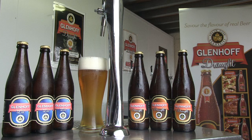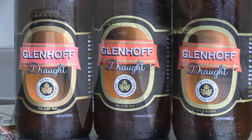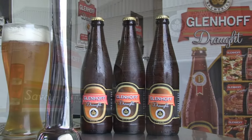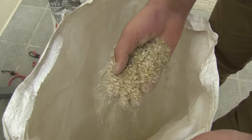Glenhoff is South Cape Breweries' own product and is available in two variants: Glenhoff Draft and Glenhoff Lager Light. Now also available in bottles. More new products will be available shortly. They also do contract brewing for several other brands.